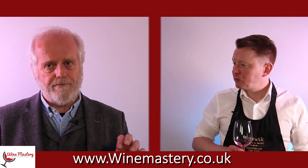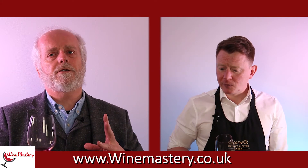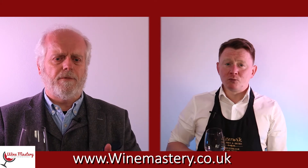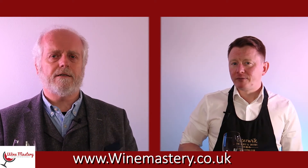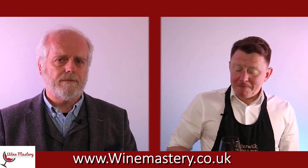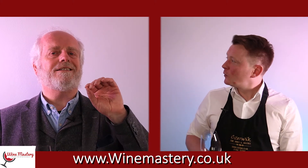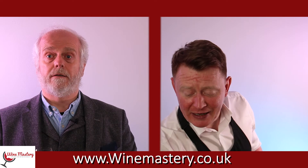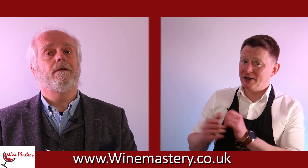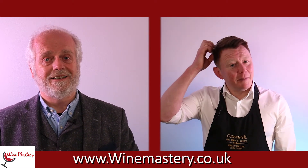Malbec is traditionally paired with steak, but thinking outside that box — what struck me is a steak and kidney pie. I don't like kidney though, so what about a steak and ale pie? Now you're talking. I actually make a pretty mean steak and blue cheese pie — with a bit of mushroom in there as well. I think that would go with this Malbec really well, though one of our hosts is allergic to mushrooms, so we'll have to make a special version.